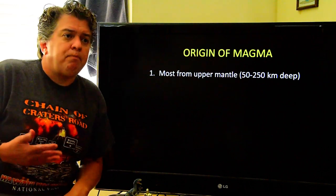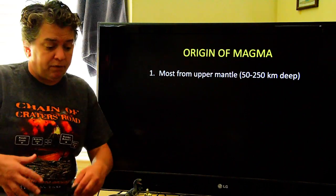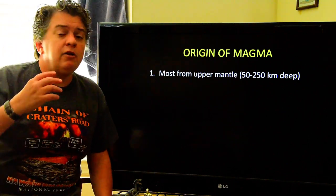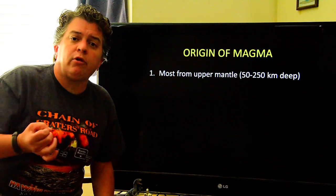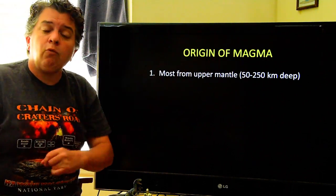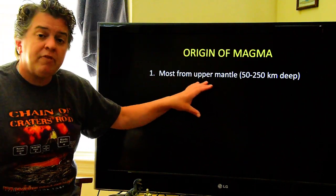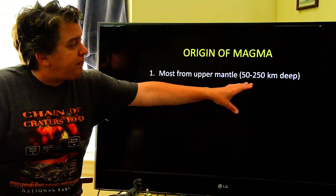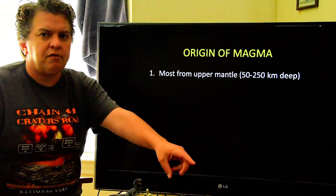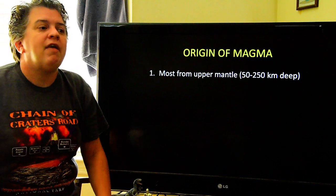Volcanoes are basically where molten rock is erupted out of the ground — this molten rock either explodes or flows out of the ground. The number one thing we need to figure out is where does this molten rock come from. Liquid rock when it is underground is called magma, and once it makes it to Earth's surface it's called lava. Most of this liquid rock comes from the upper mantle, about 50 to 250 kilometers deep.